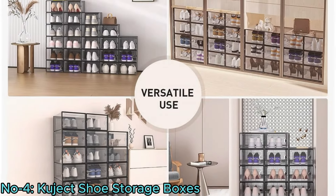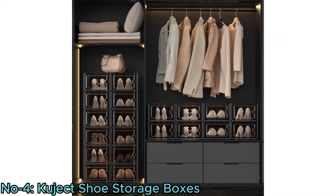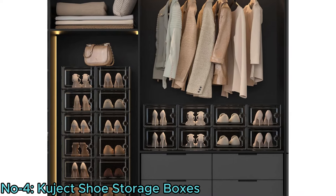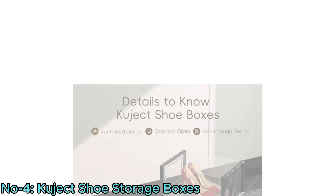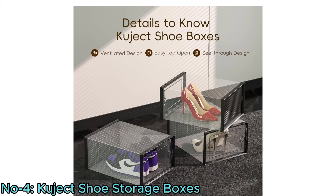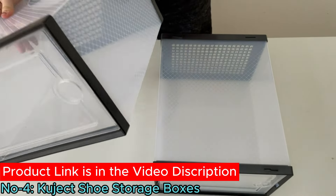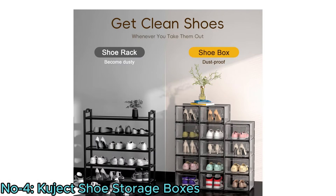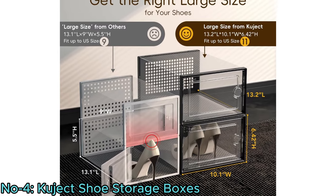They're versatile, organizing not just shoes but also various small items. Acting as a shoe rack substitute, they ensure a neater and tidier shoe display while facilitating easy access. Improved details like thicker frames and ventilation holes enhance durability and air circulation, ensuring a stable and deformation-resistant storage solution, ideal for closets or entryways.